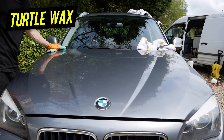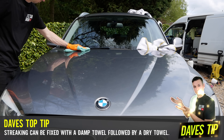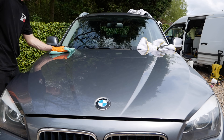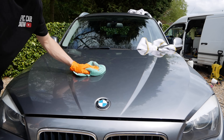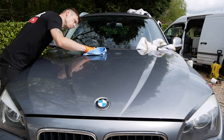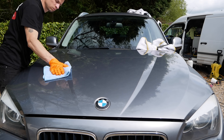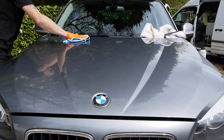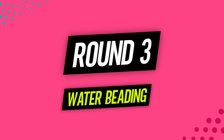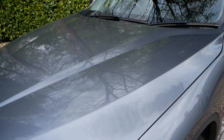Next up is the Flex Wax, and although this is a vast improvement from their ceramic spray, it still did leave the odd streak, so I ended up having to use three towels to get perfect results. This definitely wasn't quicker than Auto Glim to apply, and after a while I was getting really annoyed with the amount of effort needed compared to the rapid detailer. This puts Auto Glim back in the game at one-one.